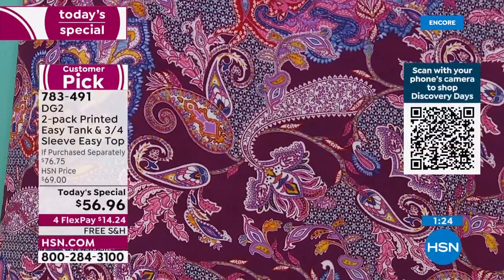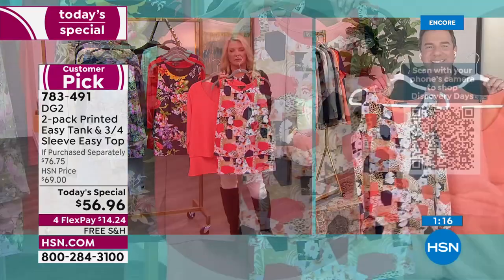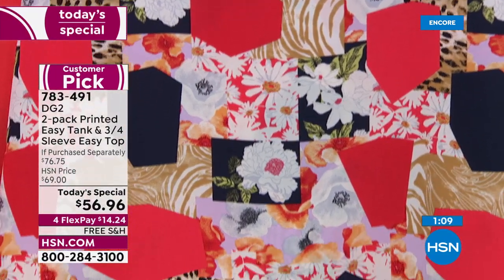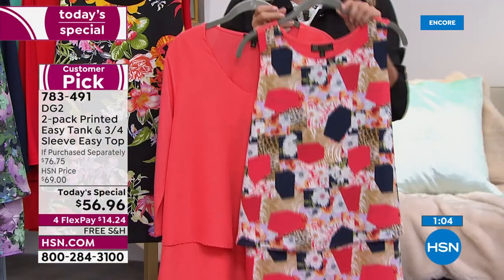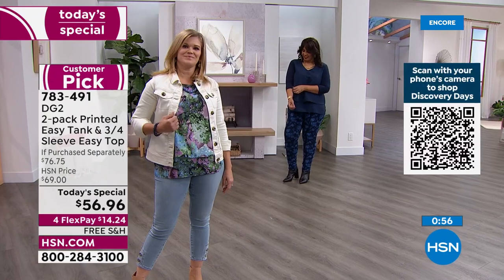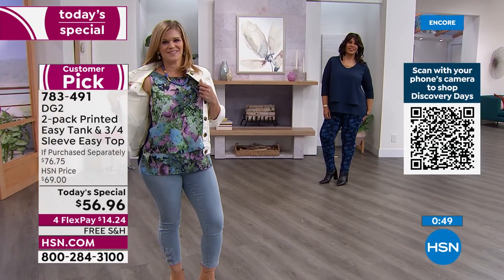Last but not least is coral — we're calling it our print color block. We've color-blocked different prints together — florals and animal print with solid colors. This looks fabulous with a dark jean, white jean, or a red jean if you want to go head-to-toe color. Remember, we have average and petite lengths. For the first time ever, you're getting the three-quarter sleeve with a V-neck — you asked for it, we added it — at a truly amazing value.